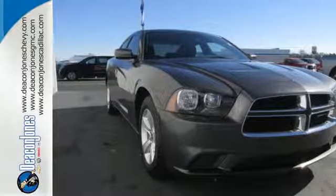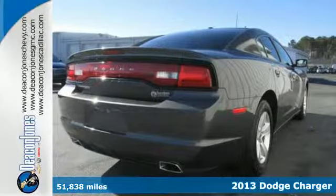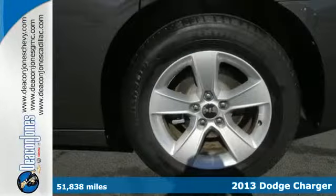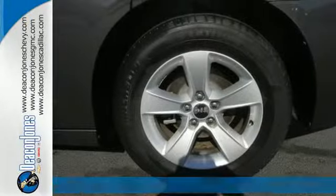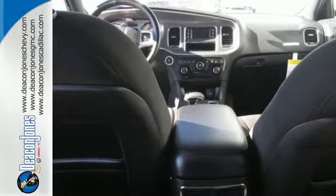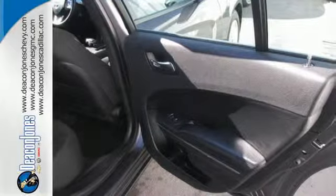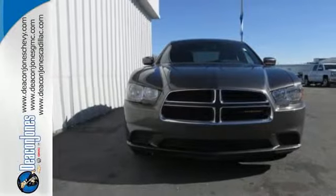It's a 2013 Dodge Charger. This is a powerful sedan that really eats up the road. The rough and tumble image belies its innate safety with standard safety features including anti-lock brakes, stability and traction control, and multiple airbags. This is a sedan with real personality. Check it out today.